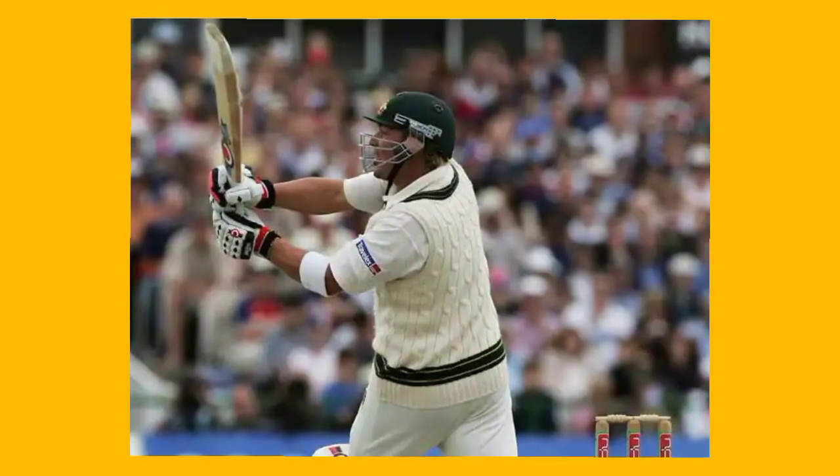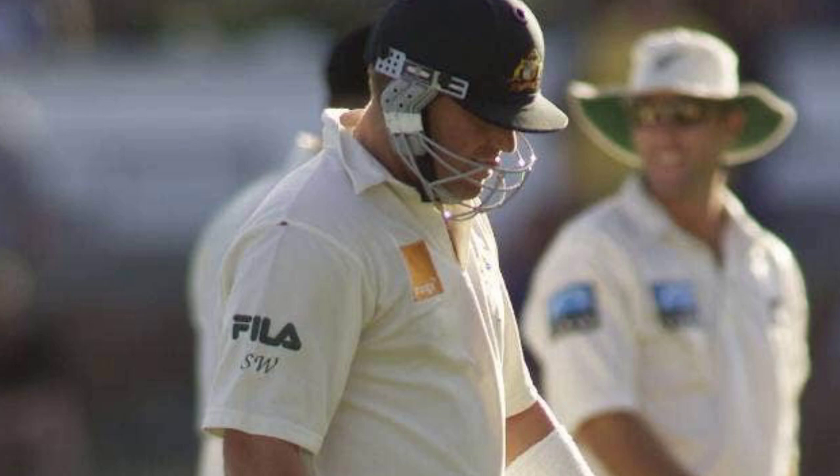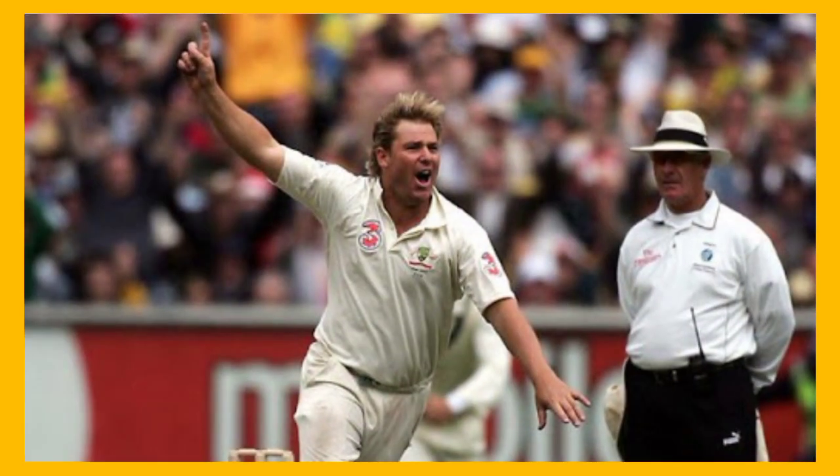The first one on the list was from Australian legend Shane Warne for his astonishing 99 against New Zealand at his home ground. Unfortunately he got run out by Daniel Vettori attempting a quick single. But his brilliant innings helped Australia to avoid the follow-on and the match was eventually drawn.